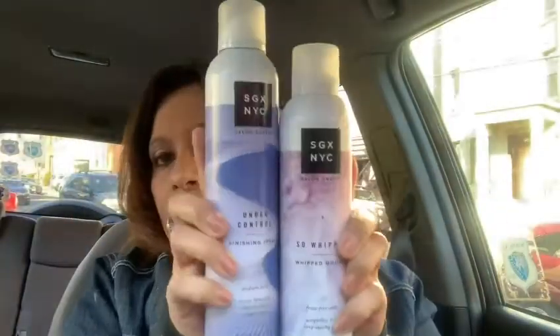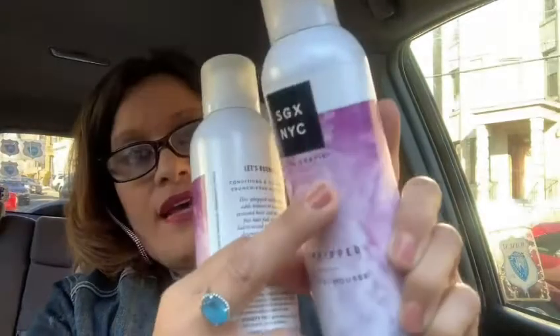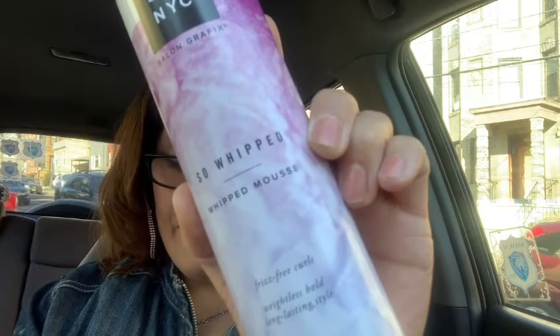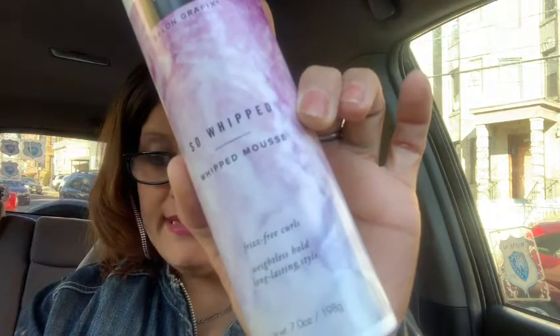This one is in the smaller size — the first two I showed were 8.5 ounce bottles but this one is a 7 ounce bottle. It's more on the burgundy side and it says So Whipped — Whipped Mousse, frizz-free curls, weightless hold, long-lasting style. It's a 7 ounce and I bought two of these.